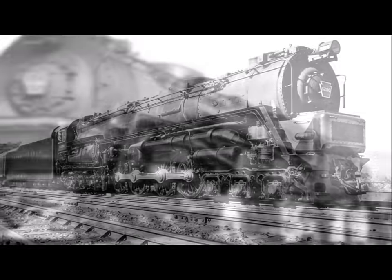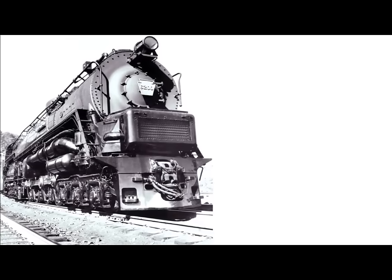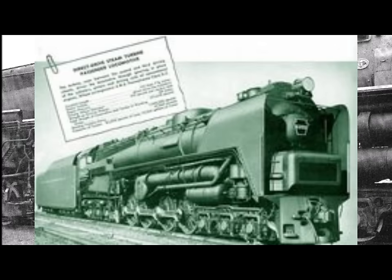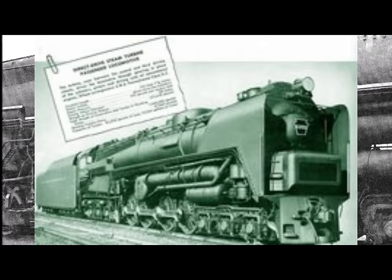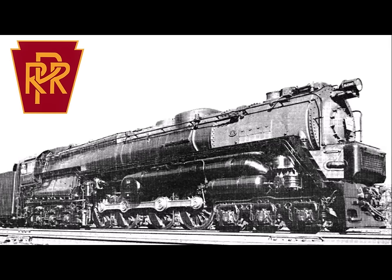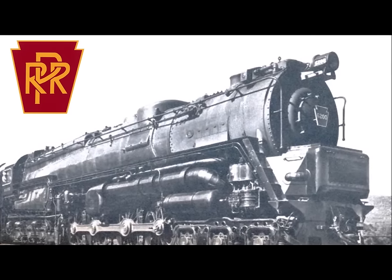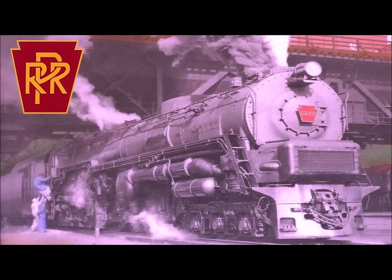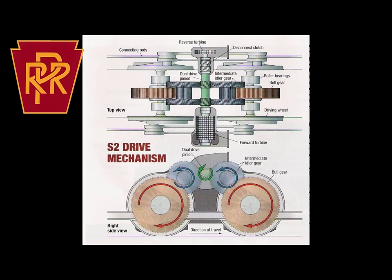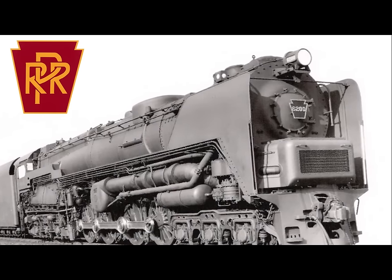Let's rewind the clock to 1937, when Baldwin and Westinghouse engineers began working on applying steam turbine technology to steam locomotives. With the Second World War creating material shortages, there were design decisions that had to be made that would have been done differently in peacetime. Despite those issues, the Pennsylvania Railroad set out to create the most efficient steam locomotive ever made, deciding to use a direct-drive steam turbine — meaning no generator or traction motors as found in diesel locomotives.